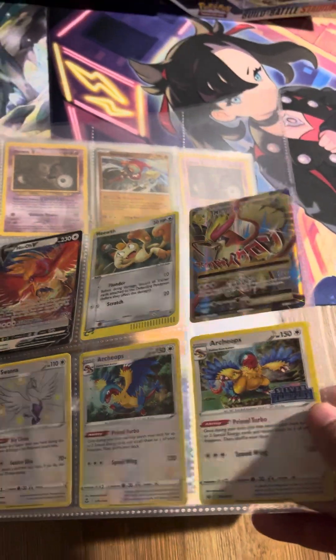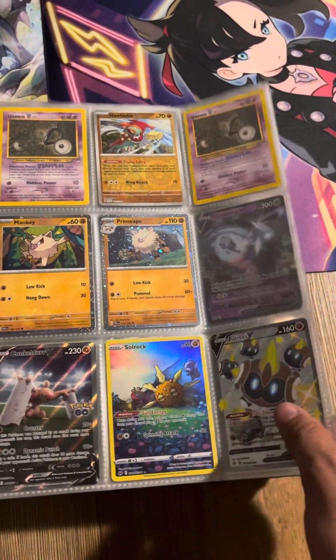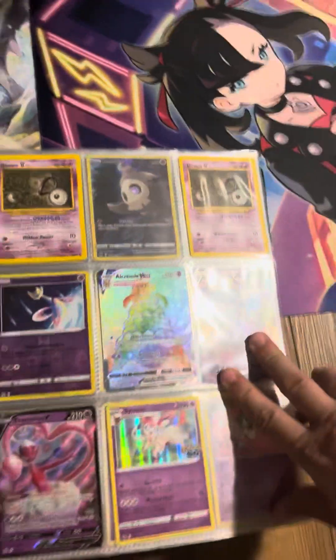A nice E-Series Meowth Promo, Mega Pidgeot EX. We've got all of our Fighting-type Pokemon. Moving on to Psychic — we have a lot of Psychic to get through.